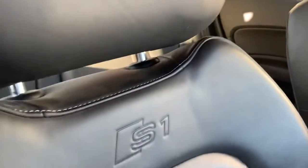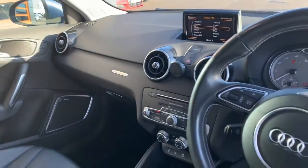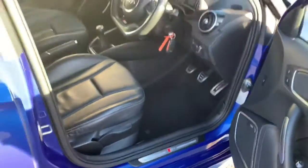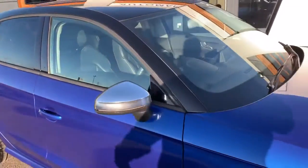Full black leather all the way through with the S1 embossed logo. It's in great condition — a great car and an excellent drive.